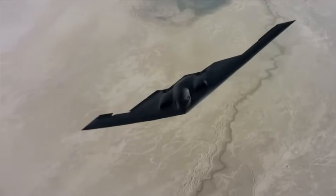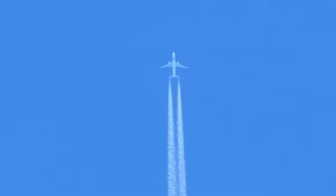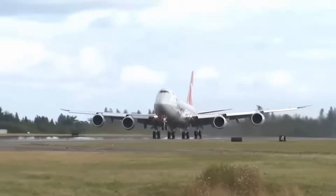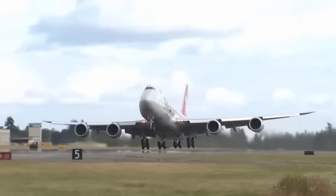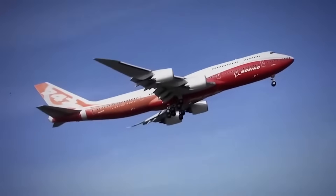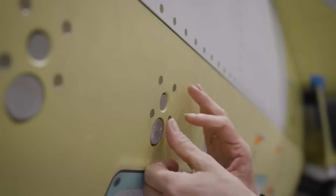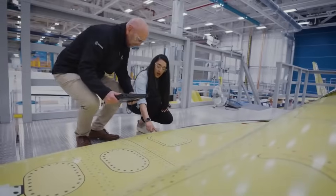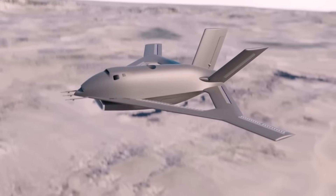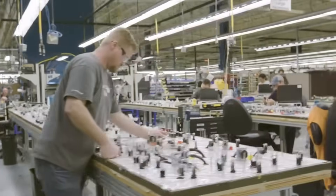This innovative air management system takes inspiration from nature. Birds, for example, adjust the position of their feathers mid-flight to maintain stability and control. In the same way, the X-65 aircraft uses air nozzles placed across the surface to make micro-adjustments in the airflow, providing precise control over the vehicle's movements. Instead of mechanical parts, the system relies on advanced computer algorithms to adjust air pressure thousands of times per second, allowing the aircraft to respond quickly to any changes in flight conditions.